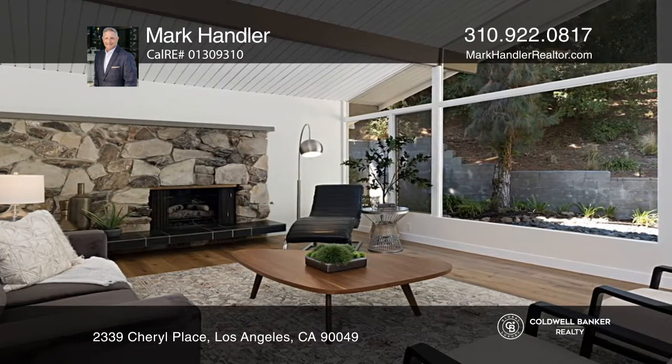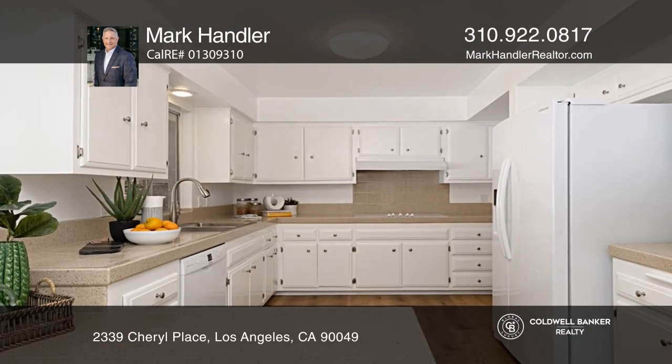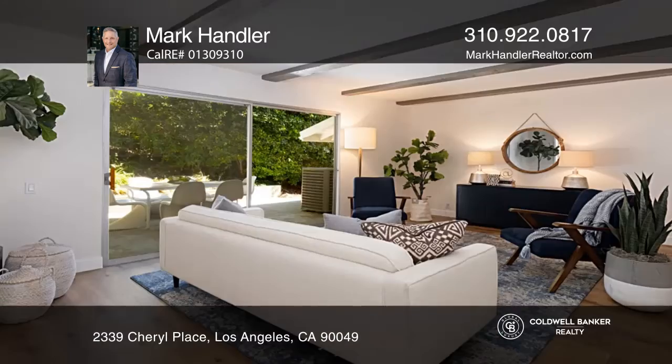The large open living room has a fireplace. The kitchen includes a breakfast counter and double ovens. Enjoy the family room and spacious yard.